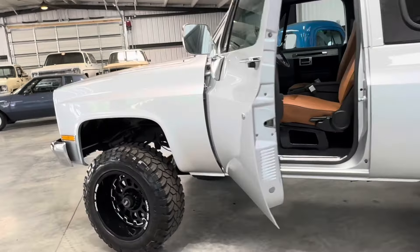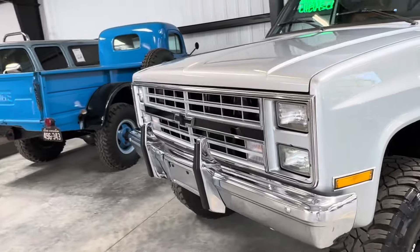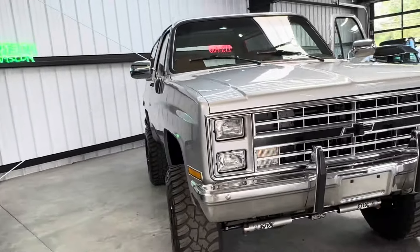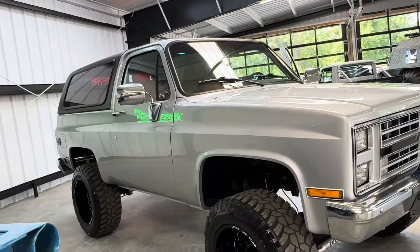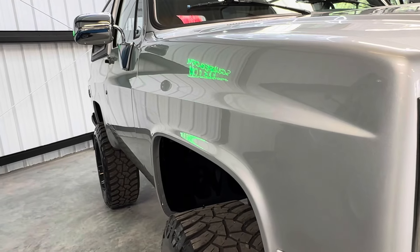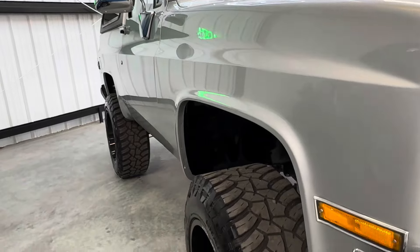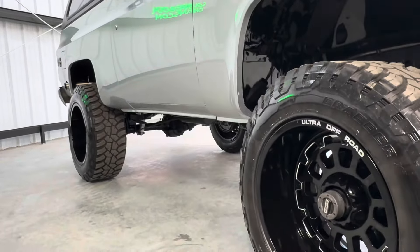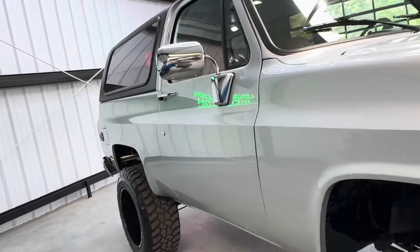This K5 is going to be a magnificent vehicle for somebody. 300 plus hours in the body work. All the driveline is fresh, the undercarriage is fresh, there is no rust. The body is laser — when I say laser, when I say Barrett-Jackson quality, those are not terms used very often. This one is. If this truck rolled across the block there, there's no telling what it could bring with all the little finishing touches.